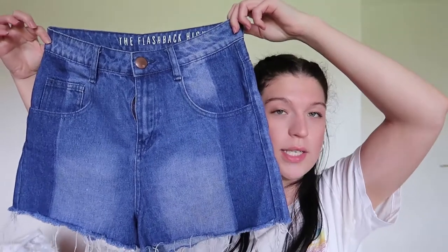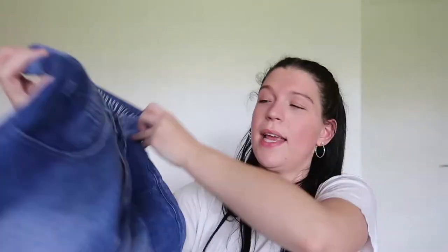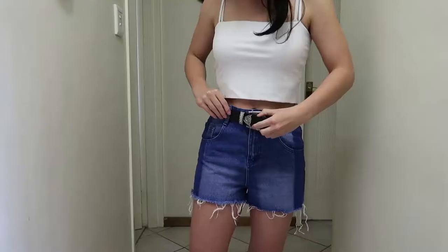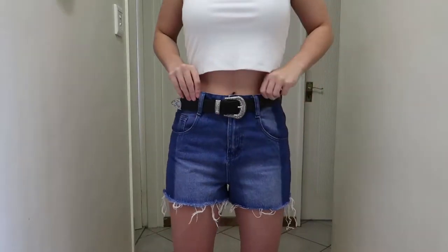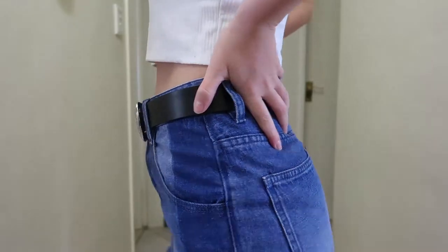Moving on to shorts — first I have these dark wash denim shorts that are high waisted. The name of the shorts is actually called the Flashback High Rise. They have a little bit of distressing at the bottom which I really like, and they are so comfortable. I like high waisted things so they are perfect for that.